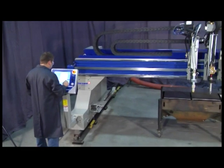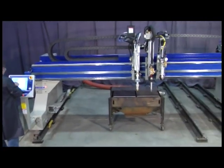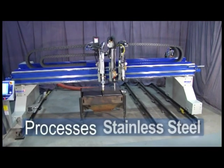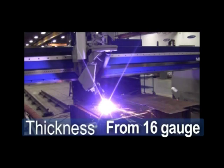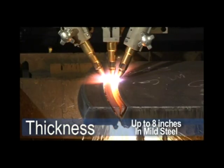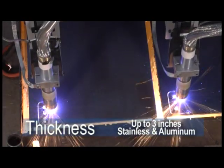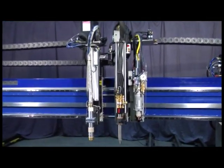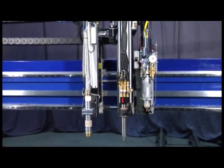With the Titan III, you can pick from a variety of processes to do both cutting and marking of carbon steel, stainless, and aluminum — from 16 gauge up to 8 inches thick in mild steel, and up to 3 inches thick in stainless and aluminum. Multiple processes mean both versatility and increased productivity.